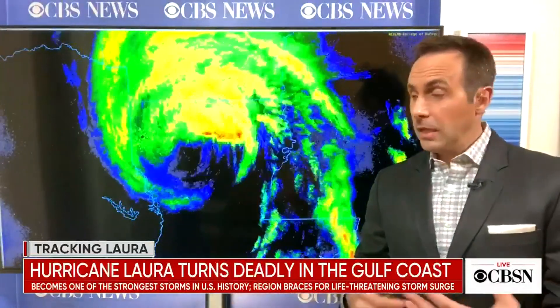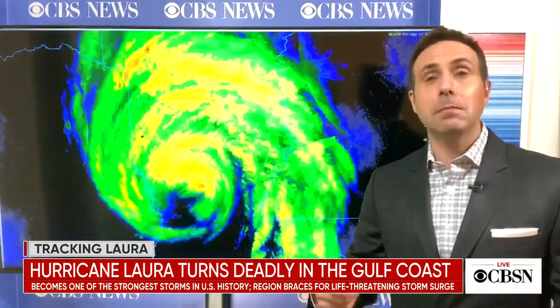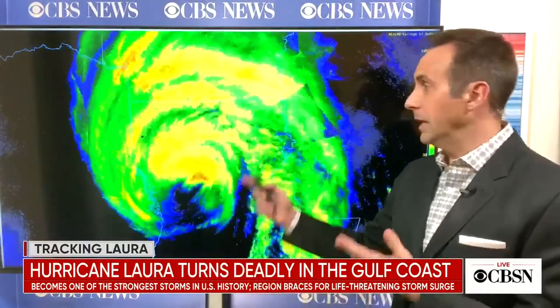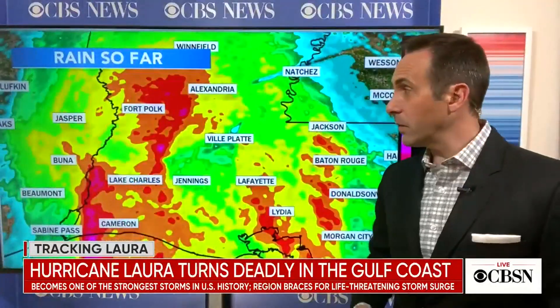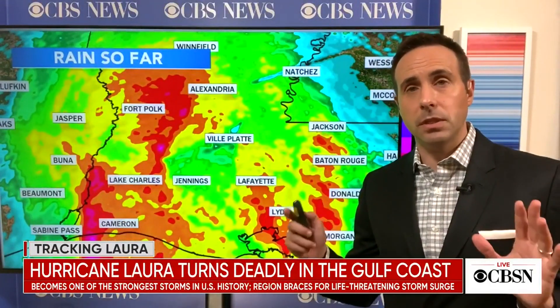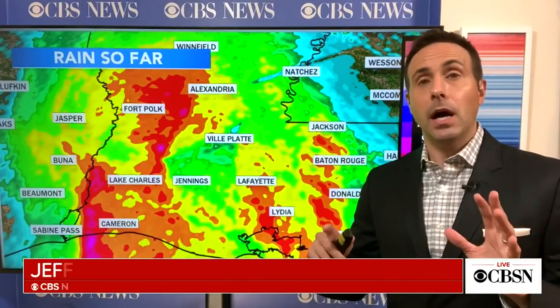One of the saving graces from the storm is that it was moving really fast — 15 miles an hour. If you remember Hurricane Harvey from a couple of years ago, it stalled and produced 50 to 60 inches of rain. This storm is only producing about nine inches of rain. As it moves north, the major issue is going to be tornadoes. This is very typical of landfalling systems, so for the next couple of days — even in the mid-Atlantic area on Saturday — there's the possibility of tornadoes as the circulation moves by.